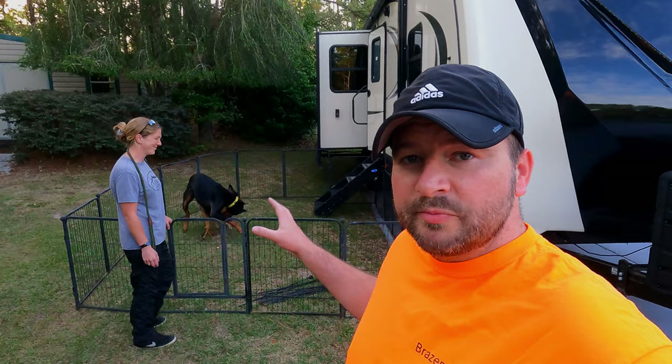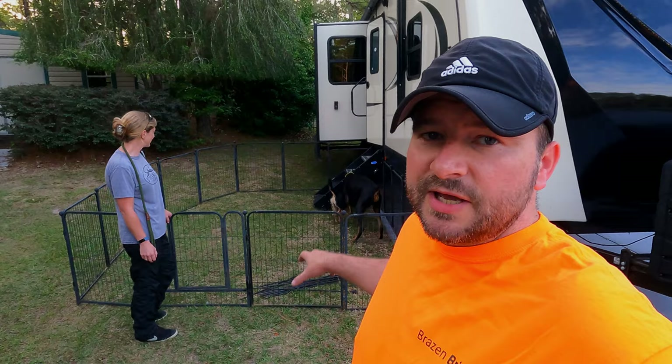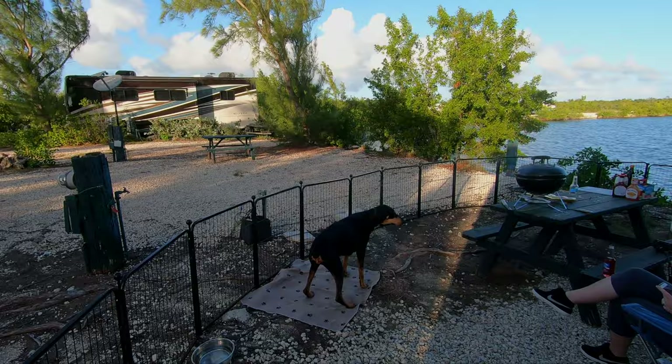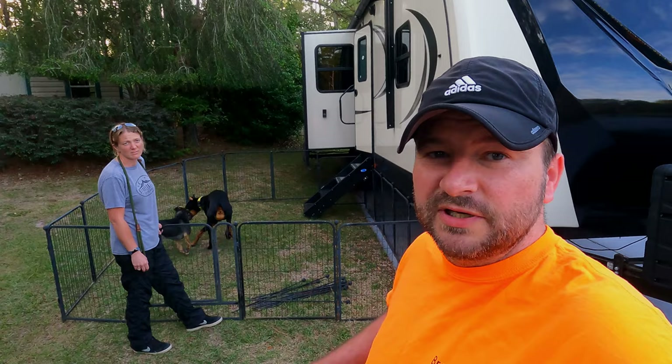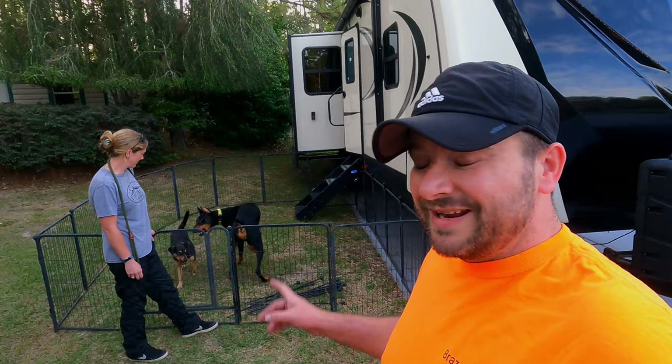Depending on how long we're staying or honestly how lazy we want to be, we might only set up one pack, which is 16 panels — and this setup works perfectly. The dogs can run out and pee, and we can generally fit a picnic bench in here as well. If we're staying somewhere longer — maybe a week or two weeks — we'll set up all 32 panels, with a gate at the back and a gate here so we can get to the truck. Setup takes about 15 minutes on average. If it's dead flat it's really easy; if there's a slight lump it might take a bit longer. Pulling it down is about 10 minutes.